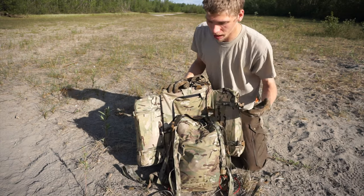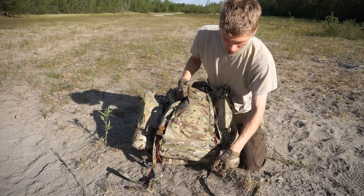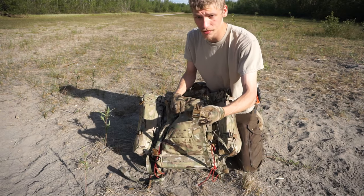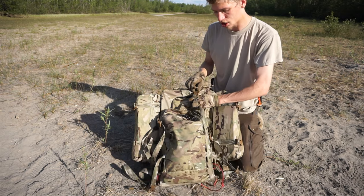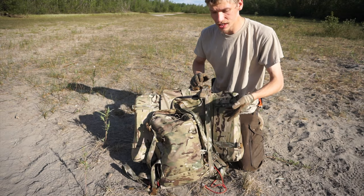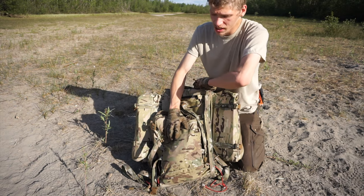To make things even better — and Mystery Ranch must have known my heart when they made this — you can also strap things to the bottom of the pack. There's rigging that's sewn directly into the frame and runs all the way up to hook-in points at the top, allowing you to strap gear to the bottom of your backpack very easily.